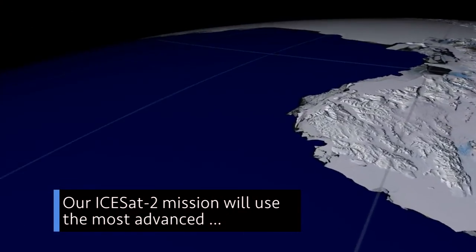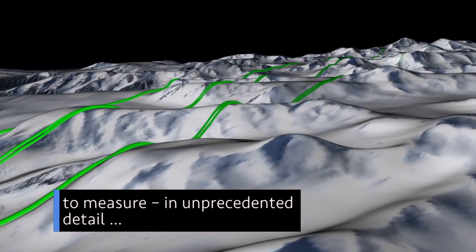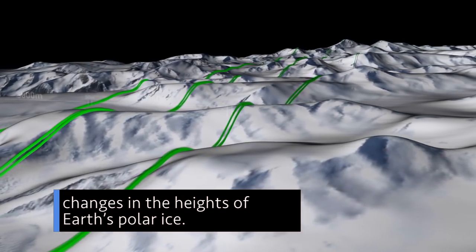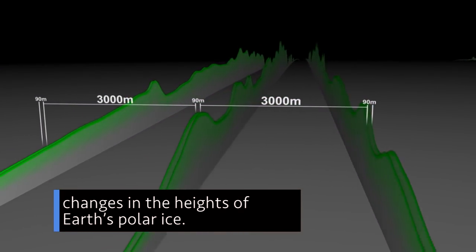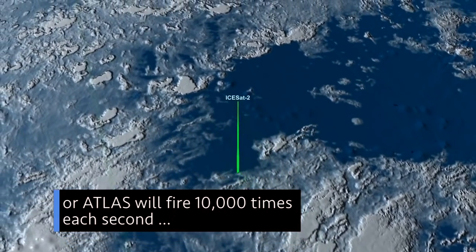Our ICESat-2 mission will use the most advanced laser instrument of its kind to measure, in unprecedented detail, changes in the heights of Earth's polar ice. The mission's Advanced Topographic Laser Altimeter System, or ATLAS,